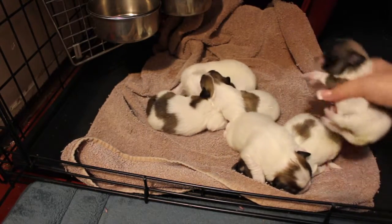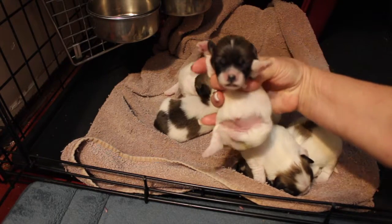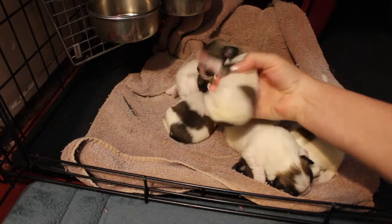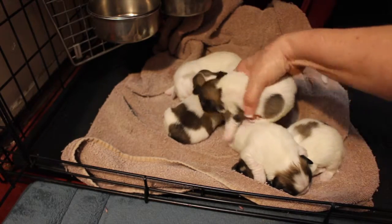Last but not least is our little girl Heaven. She and Hayden are the tiny ones in the litter, and she's got two spots and one on her little rump.